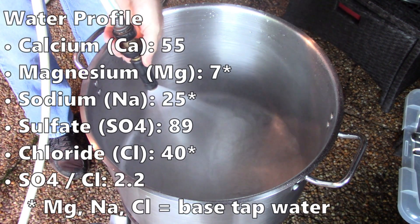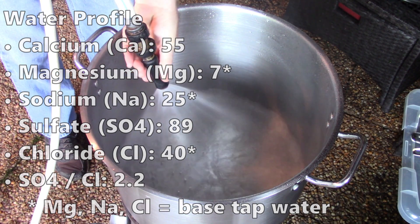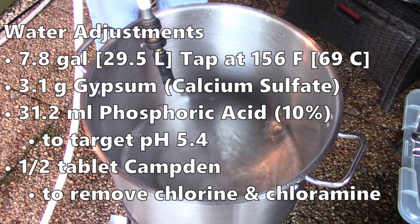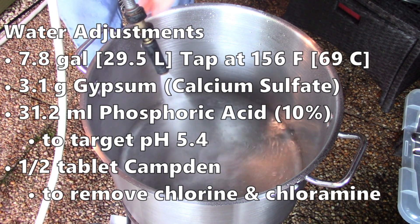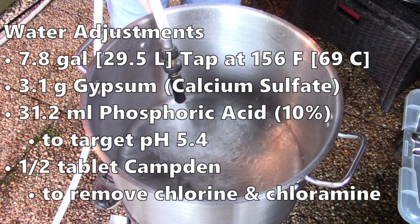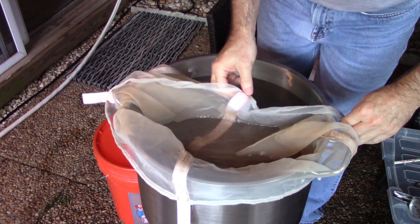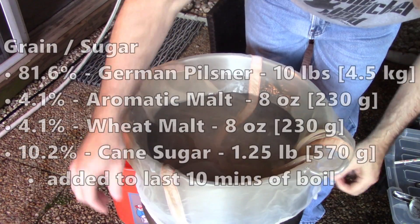My target water profile is up on the screen. I'm really just adding a little bit of gypsum to boost up the sulfate and a little bit of calcium as well. For this batch, I need to start with 7.8 gallons or 29.5 liters of tap water heated up to 156°F, about 69°C. I add 3.1 grams of gypsum, 31.2 milliliters of phosphoric acid, to target a pH of about 5.4. I always add half a Campden tablet just to remove chlorine and chloramine that's in my tap water. With the strike water heated up, I put my brew-in-a-bag bag in place, and then it's time to add in the grain.